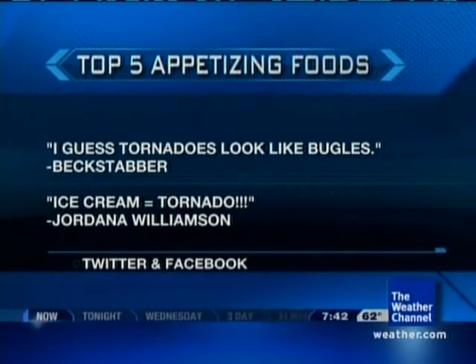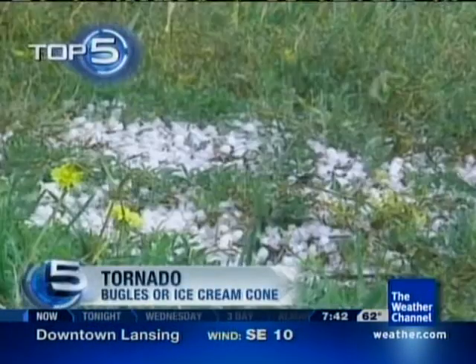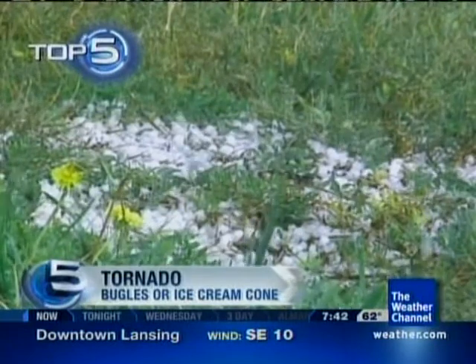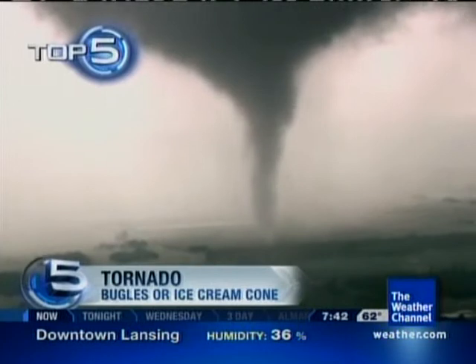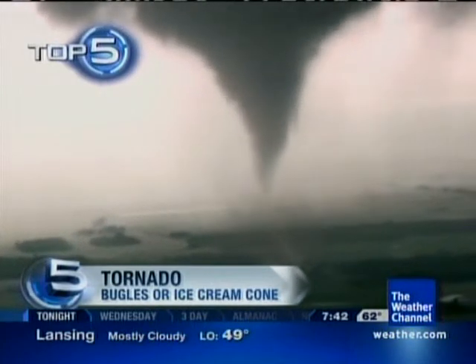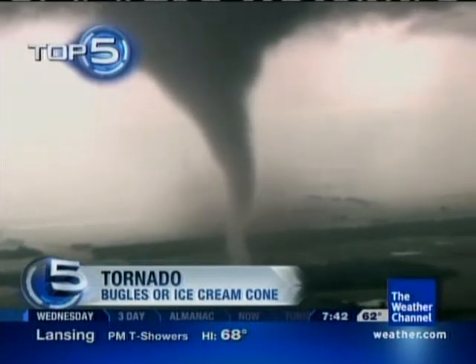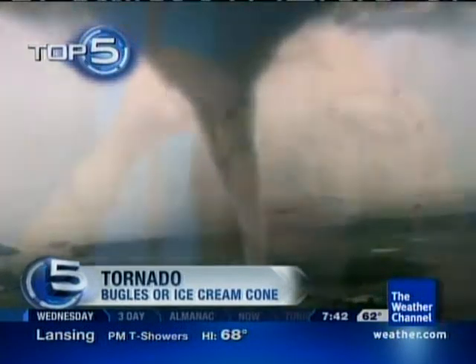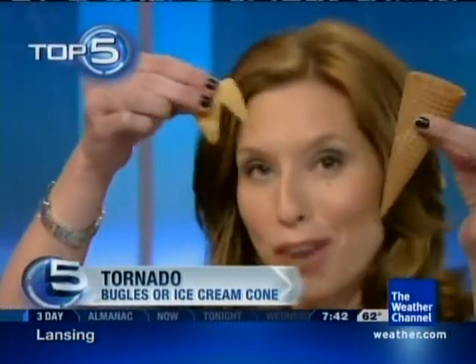And Jordana Williamson said that ice cream equals tornadoes — or ice cream cones. We have video here of a tornado, and I want you to take a look at the shape of a tornado. Unfortunately, that is the hail video — darn it. But you guys all know what tornadoes look like. There's a tornado video for you. So my question is, do you agree with these two followers? We have an ice cream cone and a couple of bugles here. What do you think it looks like — the ice cream cone or the bugle? Twitter, Facebook, or email us.